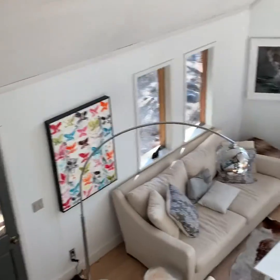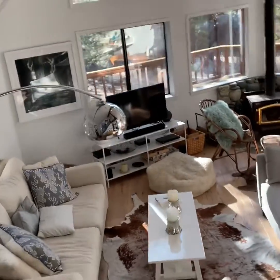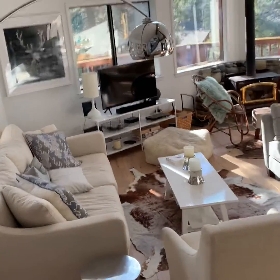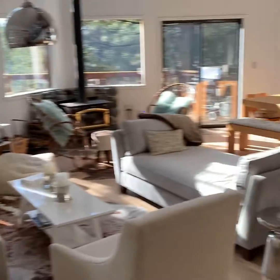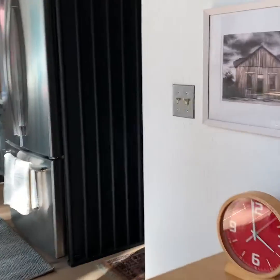And then all this great living space down here, and then we'll head on down to the garage so you can see. Super tall, lots of space.